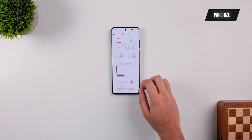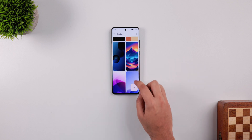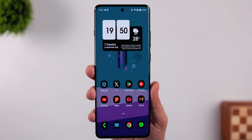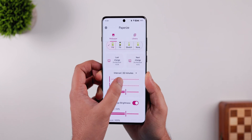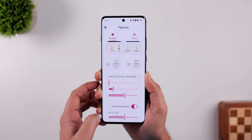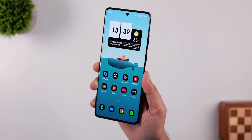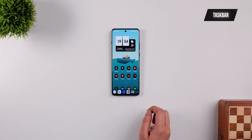At number four we have another open-source application called Paperize. What it does is allow you to apply different sets of wallpapers to both your home screen and lock screen, and the app will automatically change the wallpaper depending on time intervals you've selected. Simply open the app, choose a bunch of wallpapers to create your own library, adjust the time interval for when wallpapers should change, and even control the brightness for a specific wallpaper. If you love changing wallpapers and customization, it's a must-have.